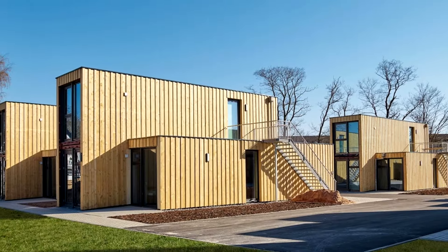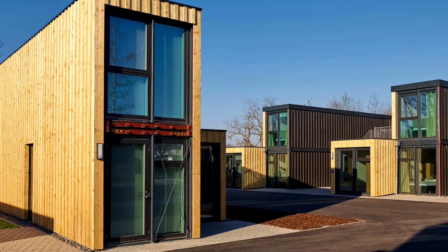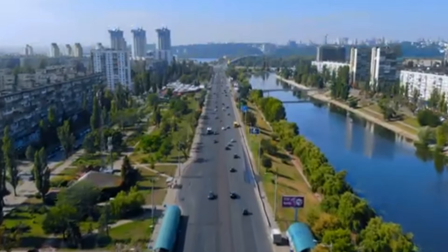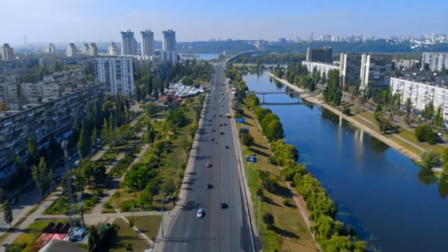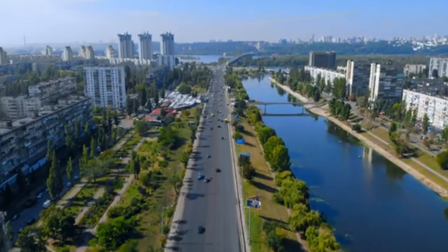At Alvinsa Studio, we are dedicated to bringing you the most inspiring and forward-thinking architectural projects from around the world. Stay connected with us for more exclusive tours and insights into homes that are redefining modern living. Follow us on social media and visit our website for more exciting content. Thank you for watching, and until next time, keep exploring and embracing the endless possibilities of sustainable living. Alvinsa Studio — where innovation meets sustainability.